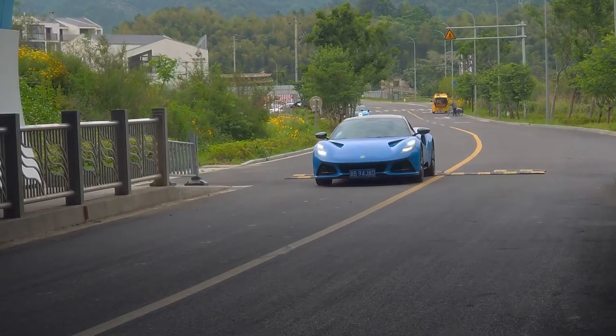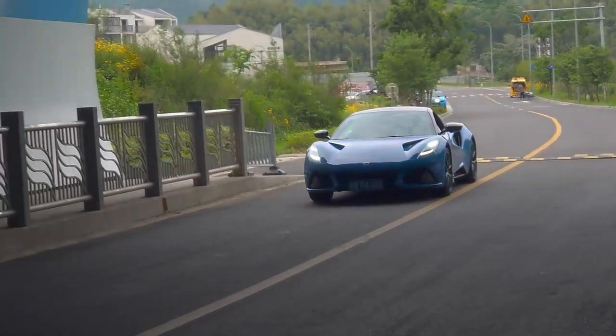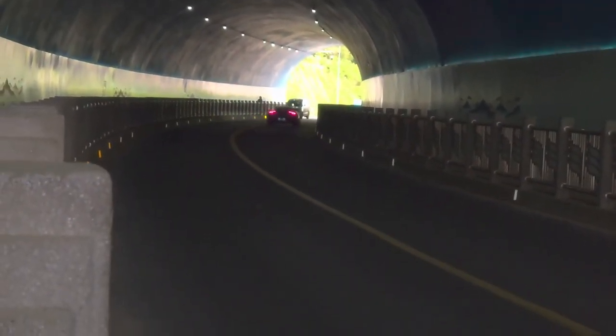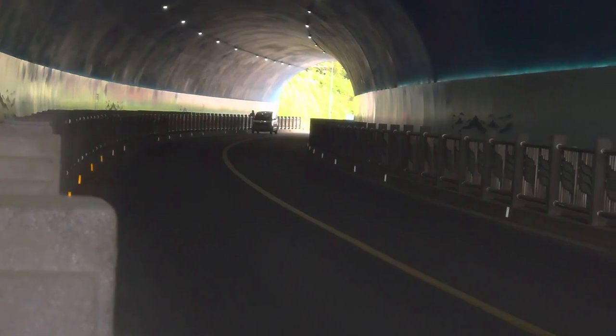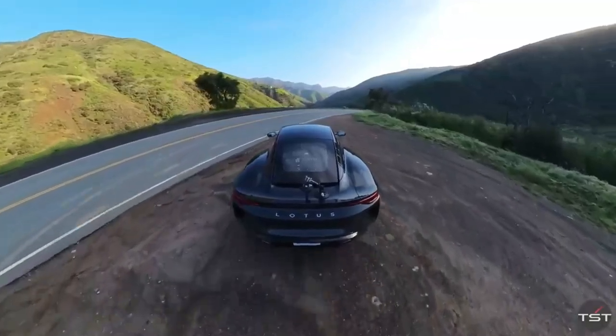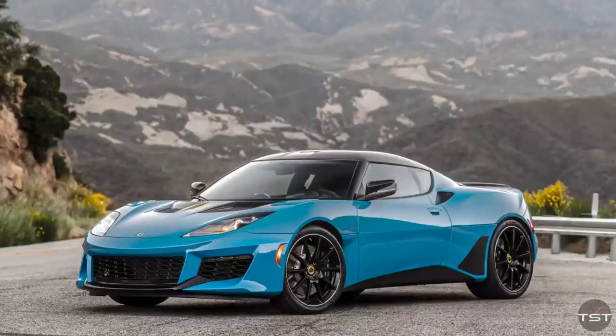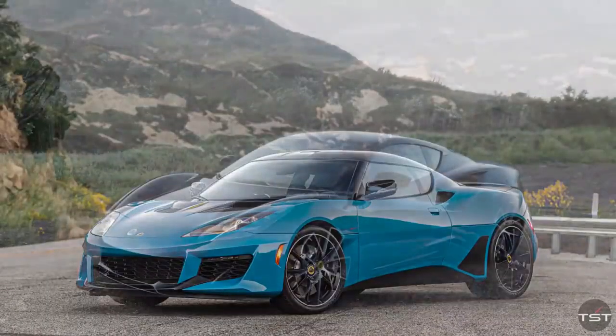With its sleek and aerodynamic body, the Amira exudes the aura of a supercar that would typically cost much more. The refined design, highlighted by its curvaceous front-wheel arches, alluring darkened glass roofline, and prominent air ducts, commands attention on the road. The 20-inch bespoke forged alloy wheels and yellow brake calipers with Lotus engraved on them complete the captivating aesthetic.